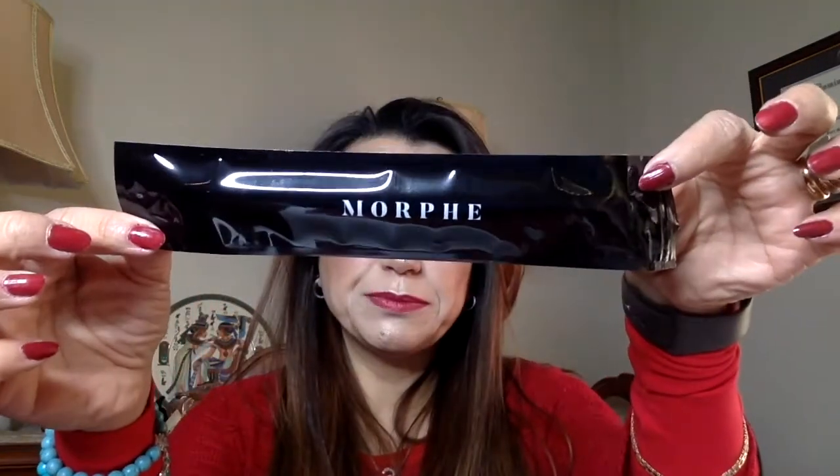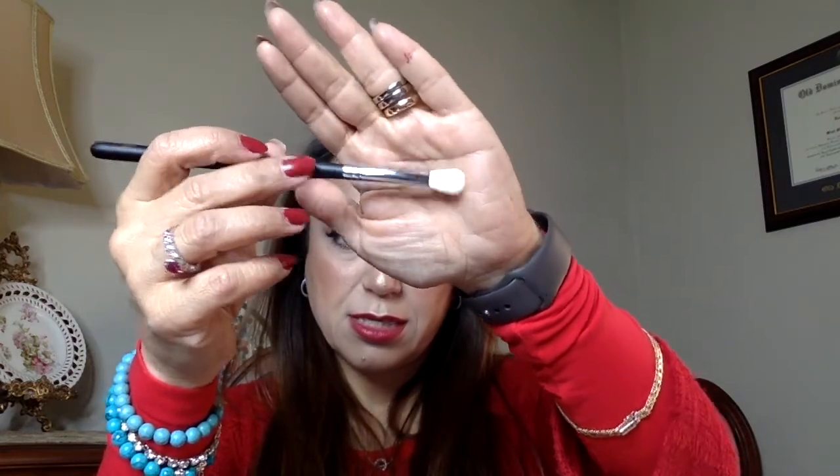Next I see a brush — it's a Morphe brush, nice! It's the M433 blending brush. I really like this; it's a really cool brush. Let's see how much it's worth — the Morphe brush is $6, not bad.